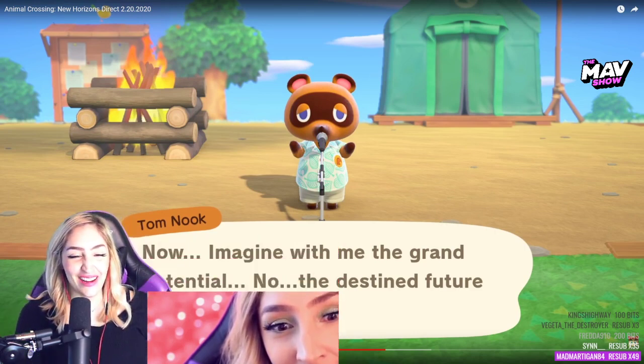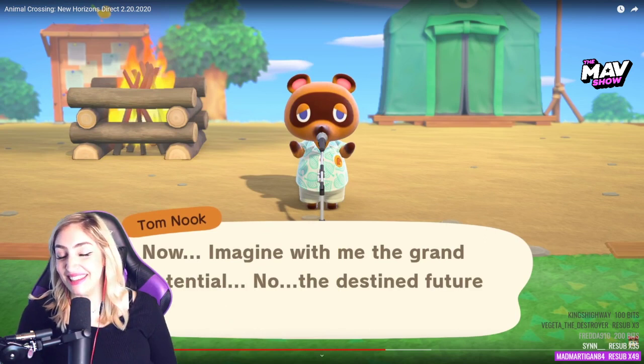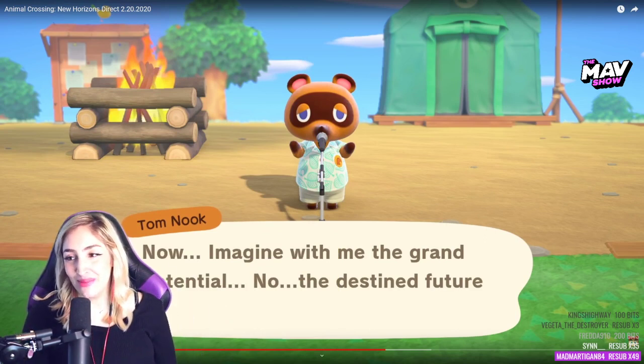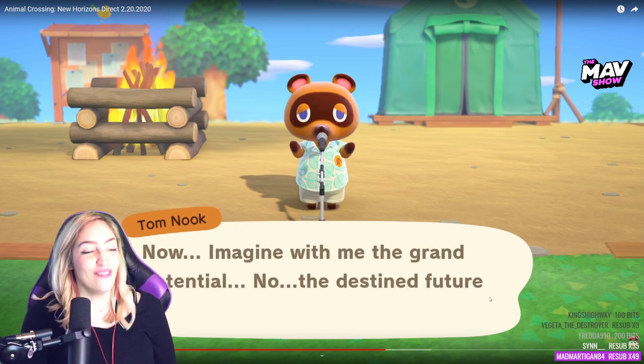Thank you so much for the tier three. And stand up with the tier two for 35 months. Let's go! Frida, thank you for the bits as well. Can we get some hype and love in the chat?